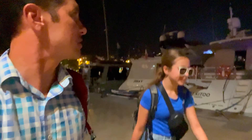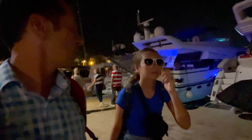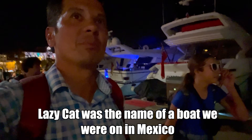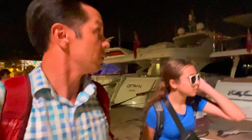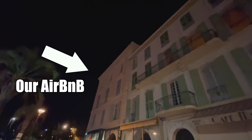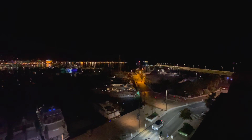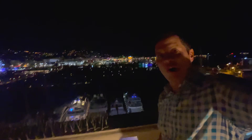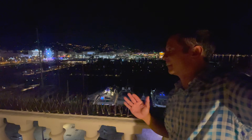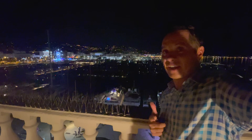We are almost there. We're walking by all these nice yachts. I can see our building and our balconies lit up — we're going to be looking across this harbor. There's a huge party going on on the other side of the harbor — we can hear the music and see all the smoke. We are so excited to finally be here in Cannes and on the French Riviera. Here's a little glimpse from the terrace of our Airbnb. It's about 11 o'clock in Cannes and the place is hopping. We'll give you an overview of our flat tomorrow when it's daylight.